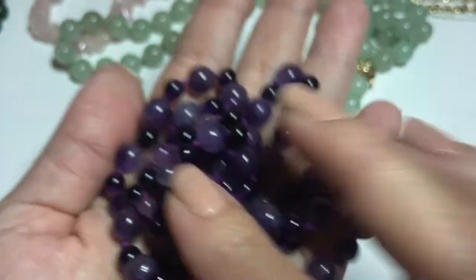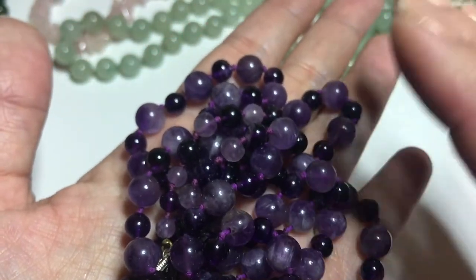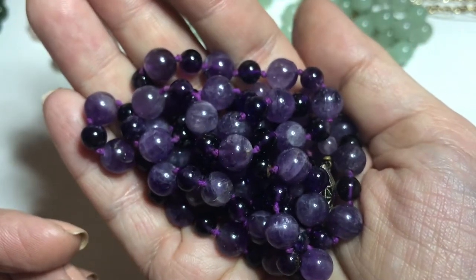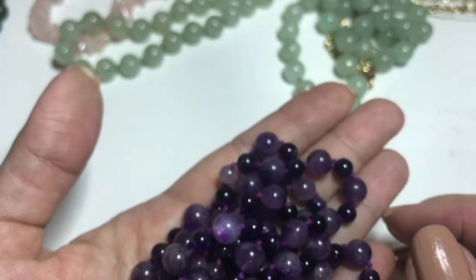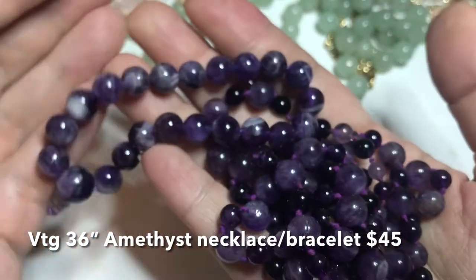Amethyst is basically the stone of peace. It produces soothing dreams and basically helps the mind flow. With this I also have a matching bracelet, so that's a set.